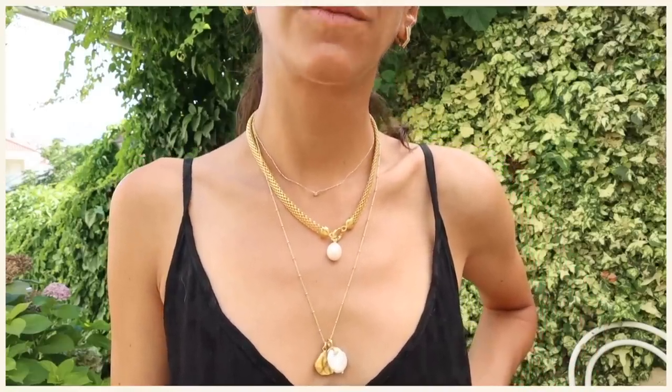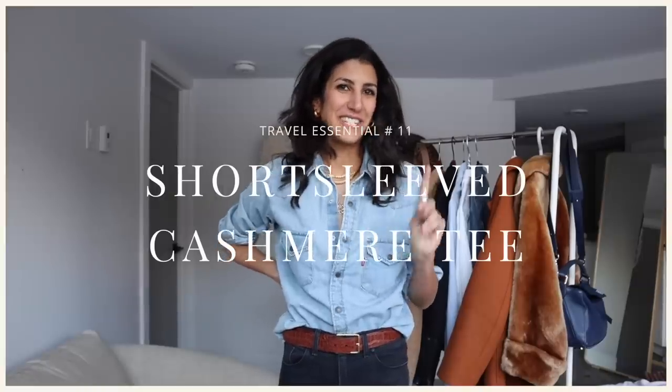A short sleeve cashmere t-shirt — another piece, like the unlined coat, that I didn't bring but really wished I had. Especially traveling through transitional seasons, that t-shirt option in a more luxurious fabric would have been so beneficial — great to layer underneath sweaters when cold, but it works seamlessly into warmer spring weather too. On a summer evening it just feels so luxurious and put together.